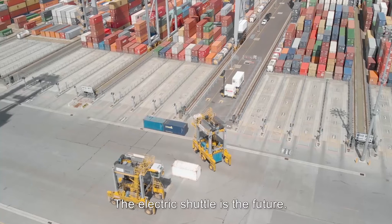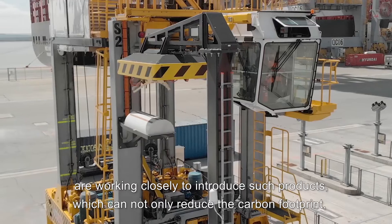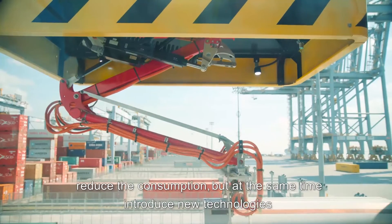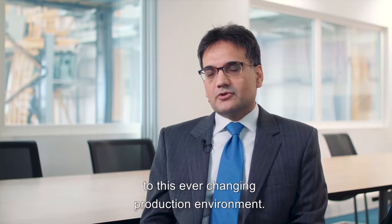The electric shuttle is the future. Kalmar as well as big port operators such as DP World are working closely to introduce such products which can not only reduce the carbon footprint, reduce the consumption, but at the same time introduce new technologies to this ever-changing production environment.